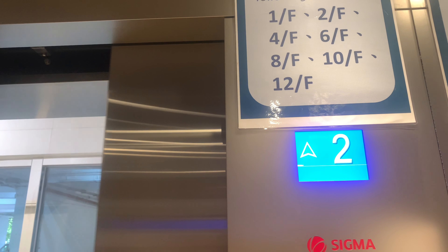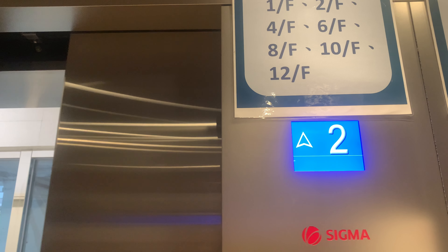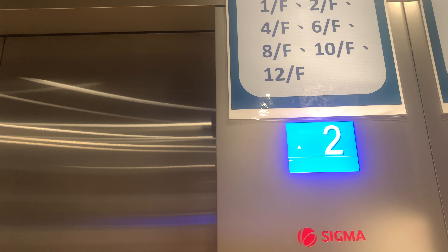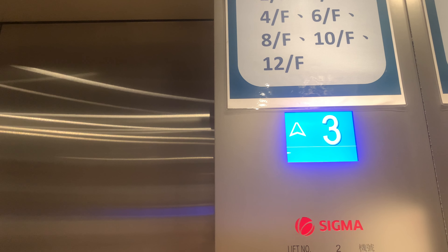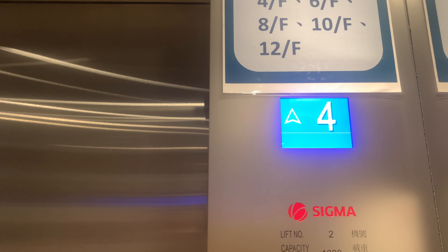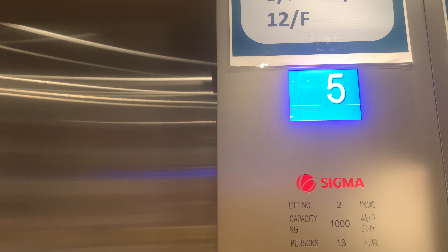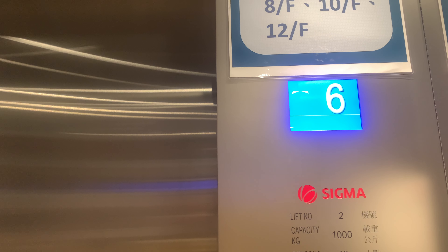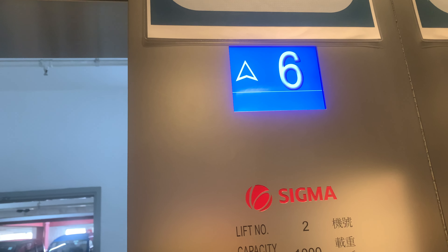The second door is going up. 6th floor, 6th floor. 1-shot going up.